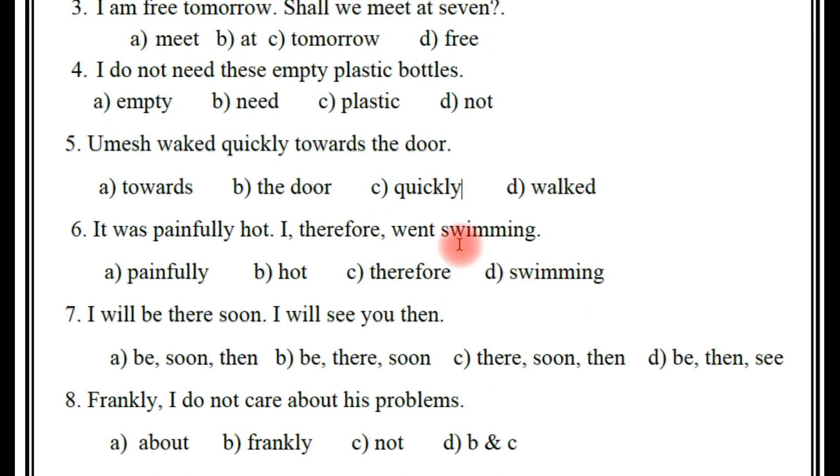So quickly is the right answer. Sixth one: 'It was painfully hot. I therefore went swimming.' So here, which is the adverb? Painfully, hot, therefore, swimming? Many people confuse and will make the mistake — they think therefore is the correct answer. But it is not correct. The right answer is painfully. A is the right answer.